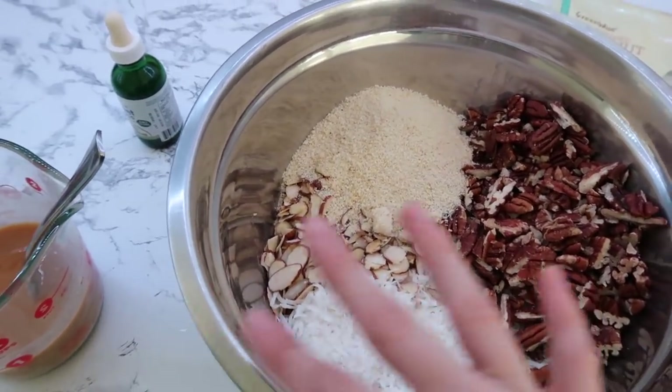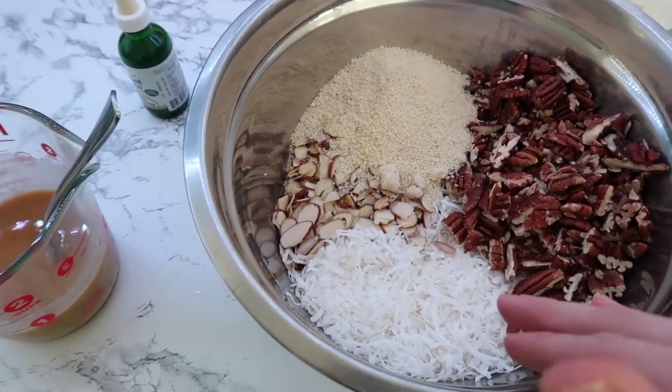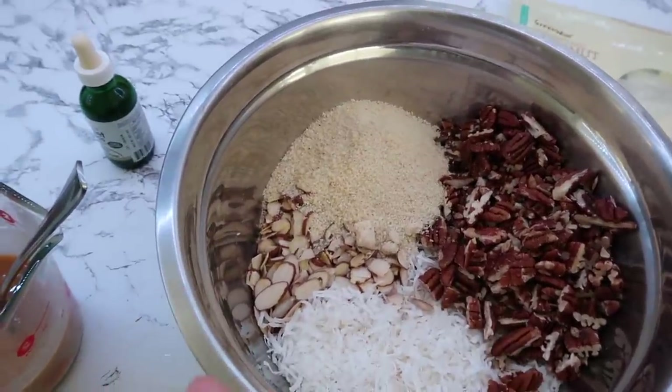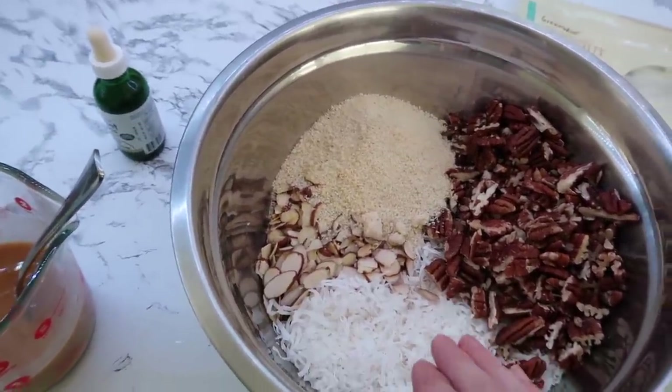I'm kind of winging this — I have some idea since I've made something like this before a few times, but I'm trying a little bit of a different approach. You guys will see if it's a failure or a success today.